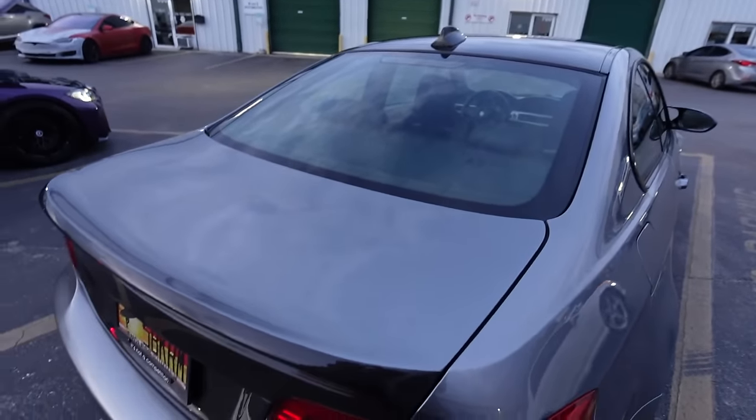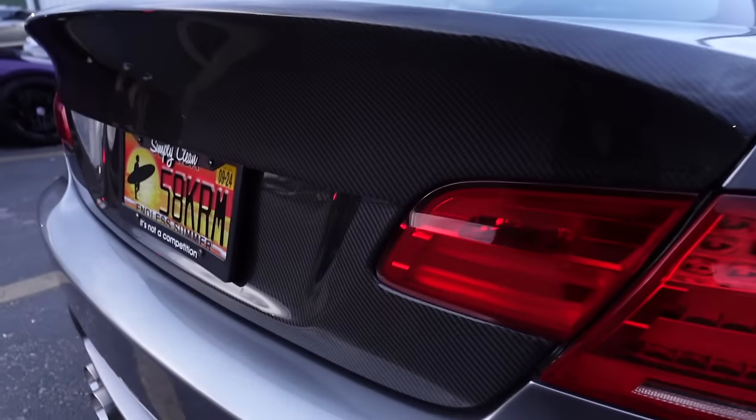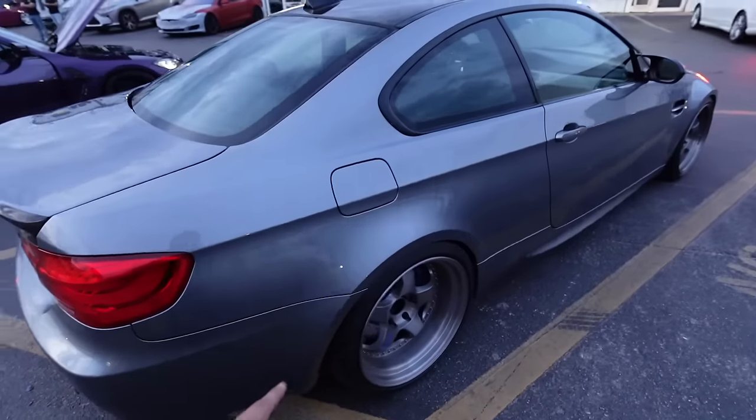Then we've got another E92 M3 with the carbon trunk. I like how he kept it with the paint on top and then did the carbon down at the bottom - that's a nice E92.